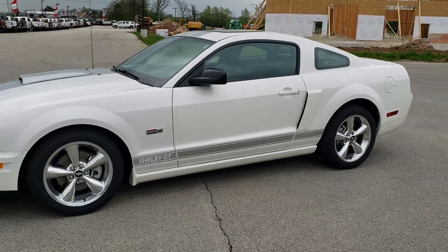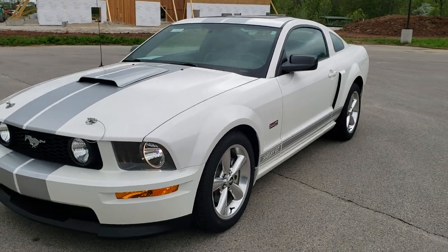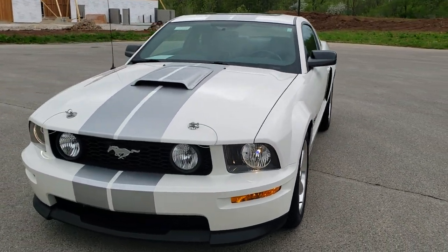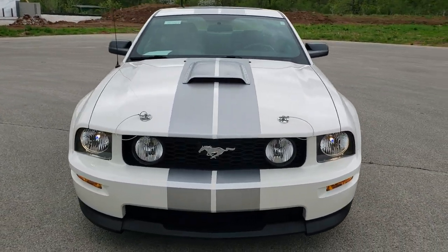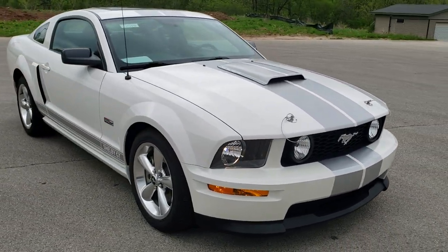This is stock number 10714. We are here at Summit Automotive in Fond du Lac, Wisconsin, your new and used sports car headquarters. Today we are checking out this super clean 2007 Ford Mustang Shelby GT.